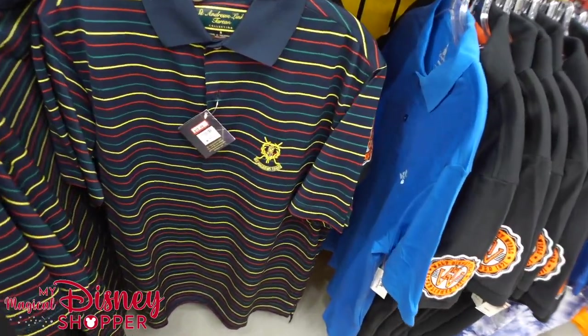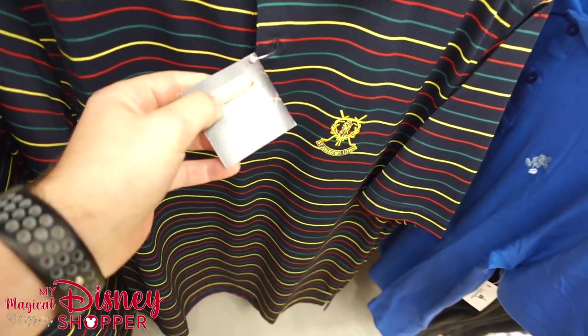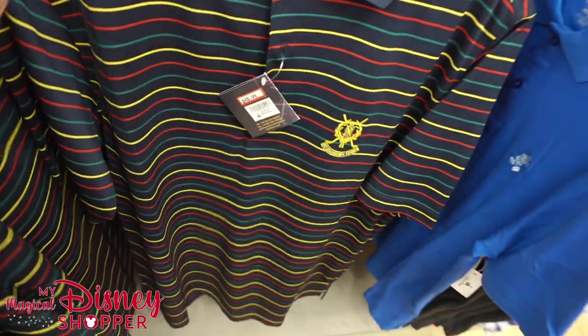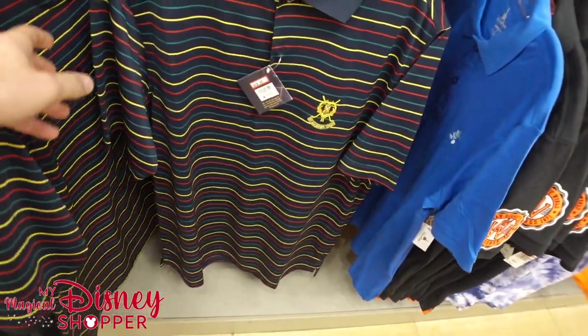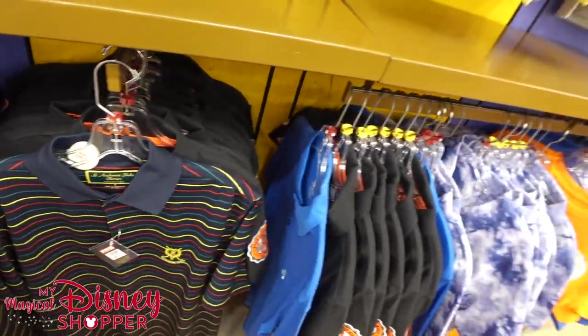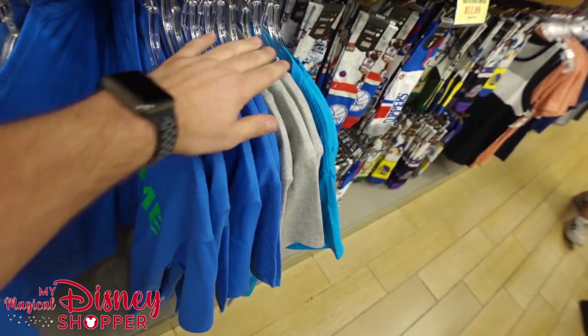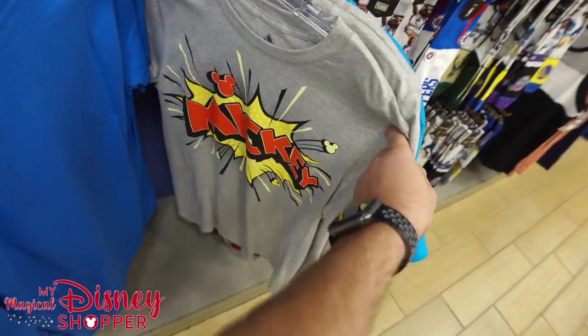We've got a St. Andrews Lynx shirt from the St. Andrews Tartan Collection — $48.99, was $120. If you've been to St. Andrews, that's actually a pretty awesome deal. I love to golf actually — that's probably the first time I've said that on this channel. I'm a big golf fan.